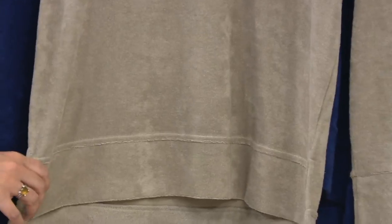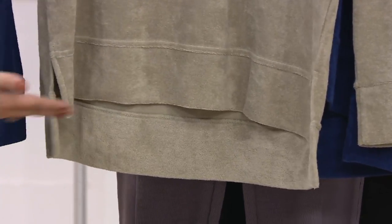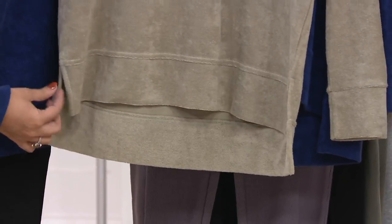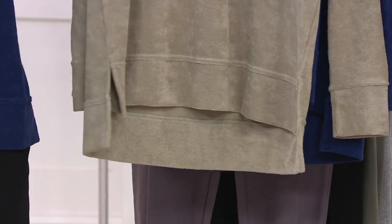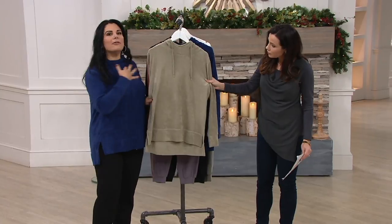The length on it is fantastic. It's not a true tunic length, but it's got a slight high-low, so it's going to come up a little bit higher in the front and then longer in the back with these great side slits. So if you are somebody that carries weight in your hips, it makes it really easy to move around in, very comfortable.